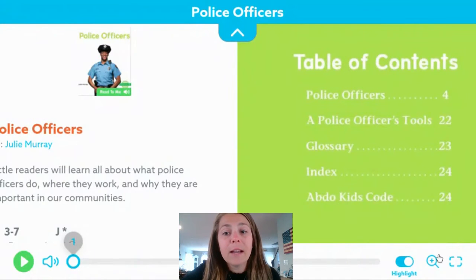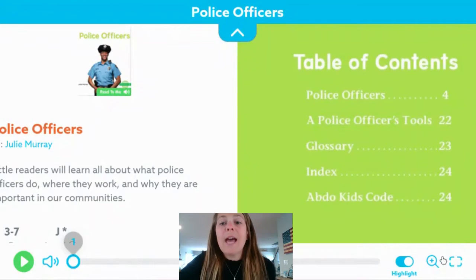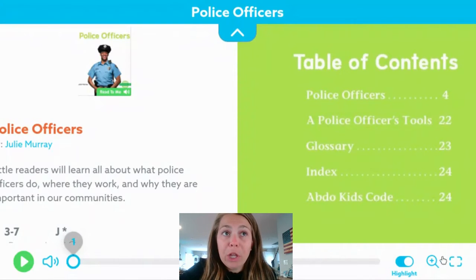It tells us the different headings and topics that the book will be about and what pages we can find them on. It also gives us some other non-fiction text features like the glossary or index, somewhere we could look up words or find definitions of new vocabulary words that we do not know.